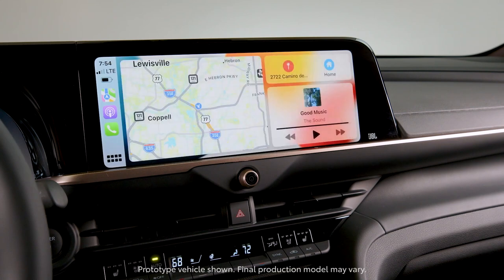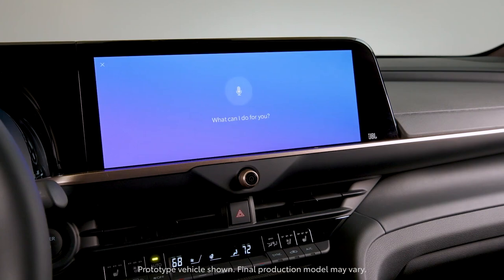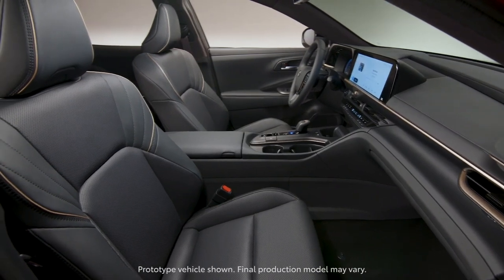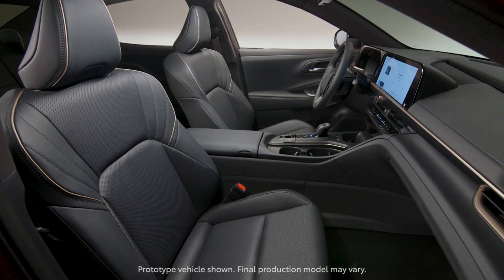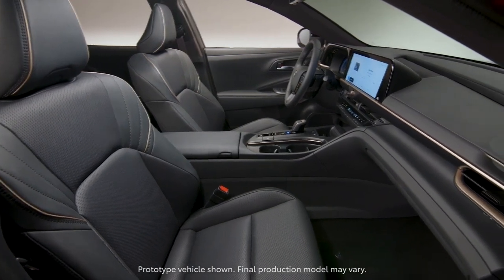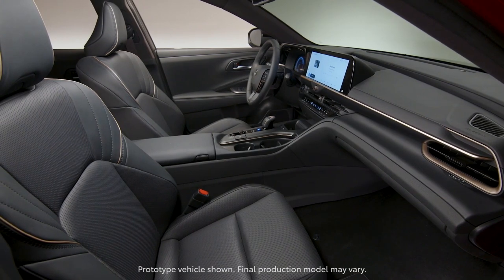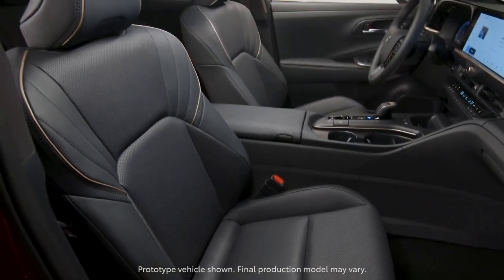The ergonomic flaws in the design become evident the moment you begin to interact with the system. The transition from the luxuriously appointed cabin to the frustratingly quirky infotainment system can be jarring, making the overall user experience uneven. Although Toyota has made technological advancements, this car's infotainment system could do with more refinement. In today's world, a vehicle's tech capabilities can significantly influence a potential buyer's decision, and despite the sedan's many merits, this aspect might make potential buyers think twice.